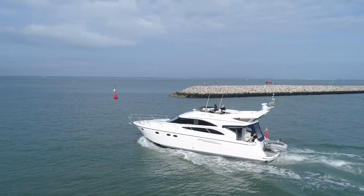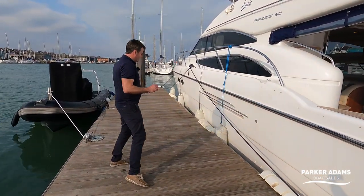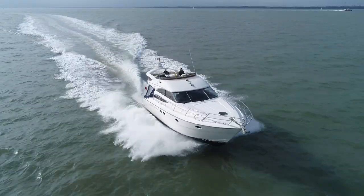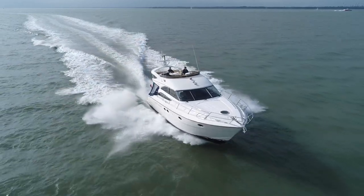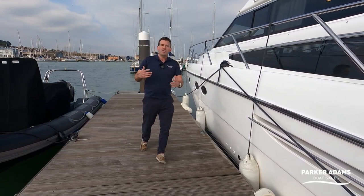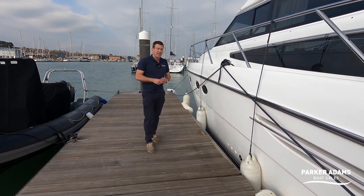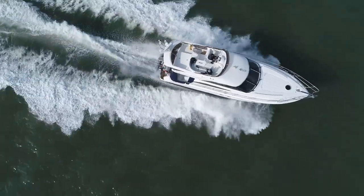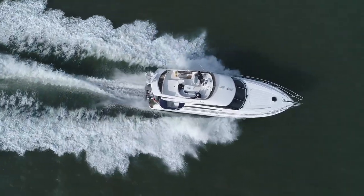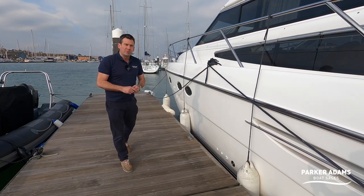This is a 2005 boat — a late 2005 build — and because of that it actually had the newer engines fitted. It's got the D12 675s. The D9 engines were also an option but were considered somewhat underpowered, especially as you get through the season with marine growth. The higher-powered D12 675s return good performance of up to 30 knots with a clean bottom. We've taken it out on a drone video in the Solent which you'll be able to see online as well.